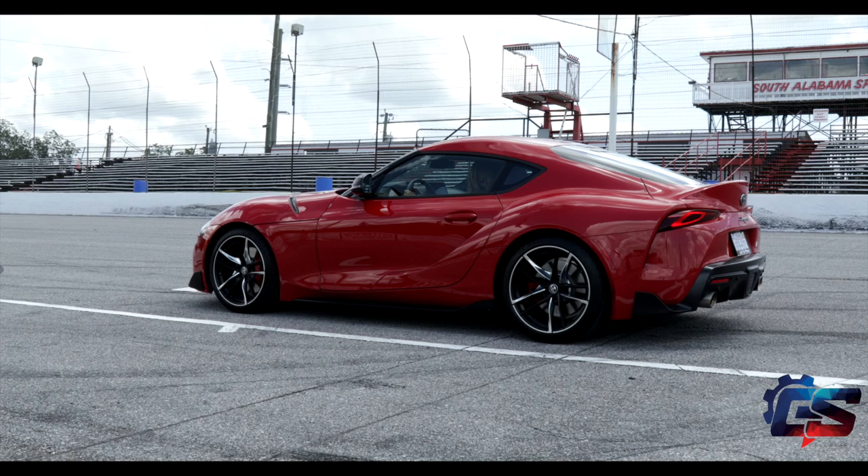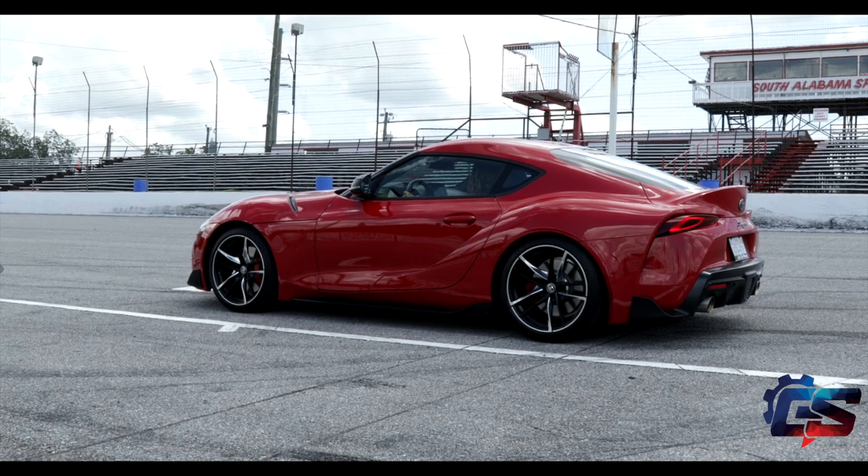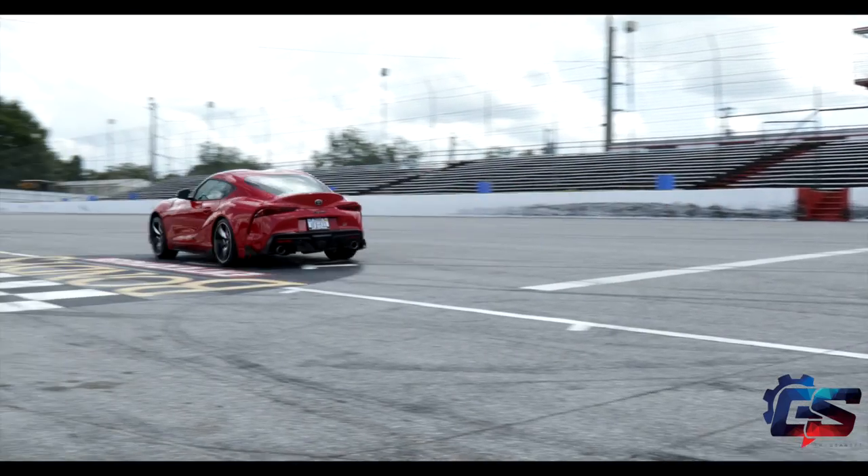On the performance side, the car is actually really quick — I can't stress that enough. It doesn't matter if you can't stand BMW or if you hate Toyota for using a BMW engine — there is nothing you can say that will make this car any less fast than it is. It is a very quick car, and launch control works great.